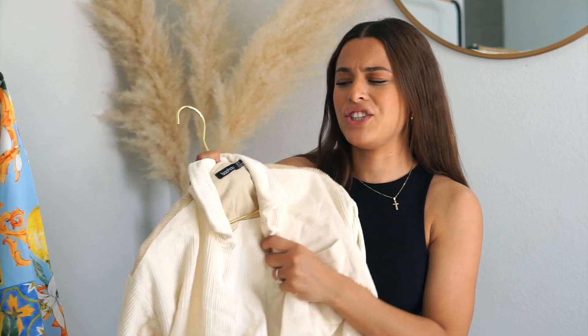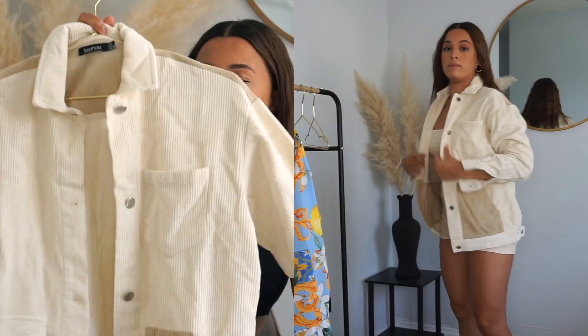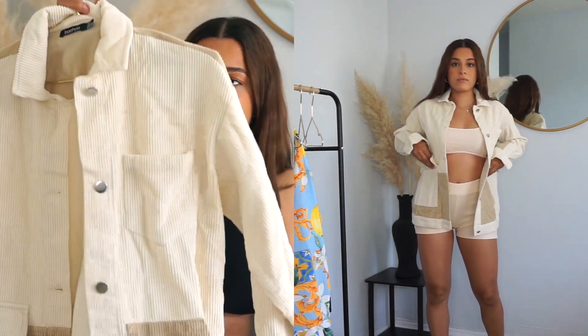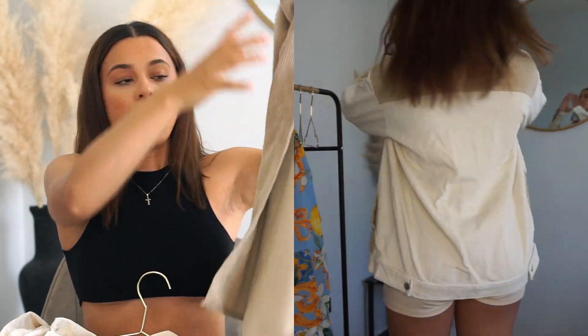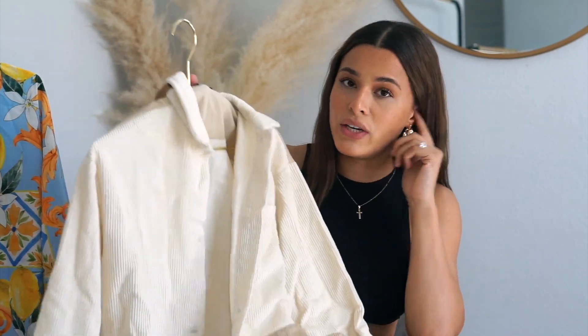This next piece is like a corduroy button-up jacket. It's just so nice — it has this cream color that matches the set I got, with a little darker brown cream. I got this in a size 2 US. I already wear my other Boohoo corduroy one all the time because it goes with everything, so I had to get another one. This new one is a little heavier and thicker, so it's more of a transitional summer piece — great to throw over an outfit when it gets cold at night.